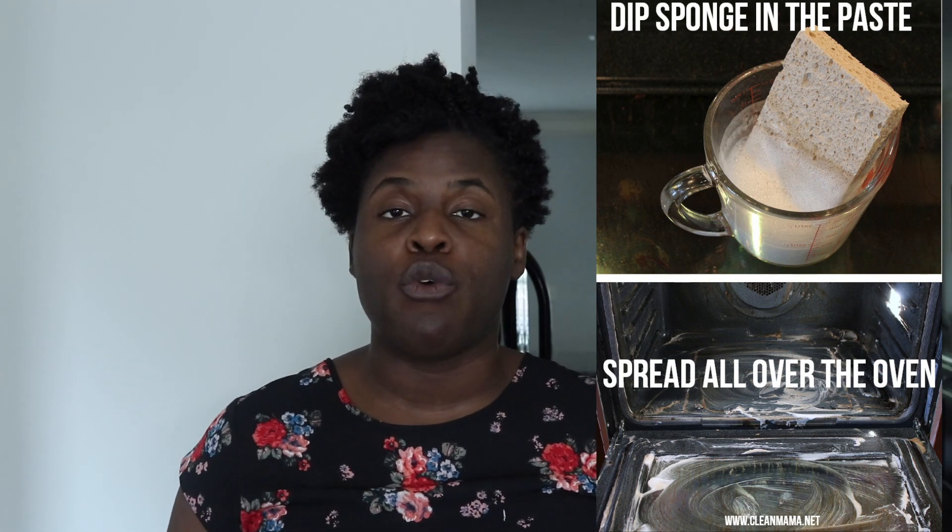Tip number eight — and I know for sure this one works — is that you can use it to clean your stovetop and the inside of your oven. For the inside of the oven, create a paste that consists of vinegar, baking soda, and kitchen soap. Smear it all inside the oven, and after 24 hours wipe it down and you'll be left with a very nice clean oven. For the stovetop, it also works very well mixed with vinegar and a little bit of water.